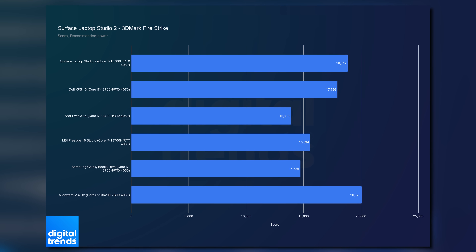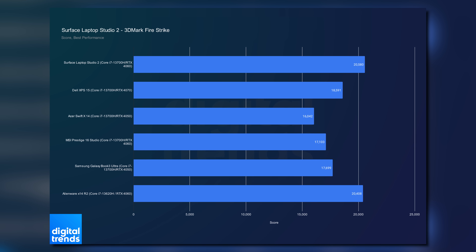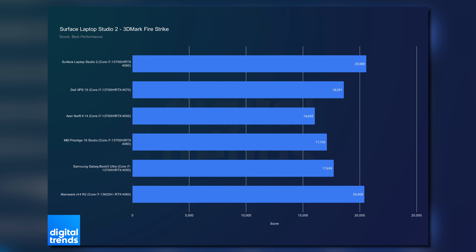It's even beating the XPS 15, which has a faster GPU on paper. What's really interesting is when you look at the performance in the best performance power mode, where the Surface Laptop Studio 2 even bests the Alienware X14 R2, both in Time Spy and Firestrike.